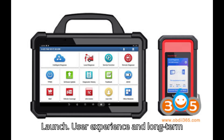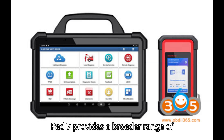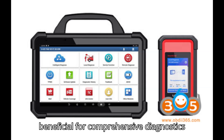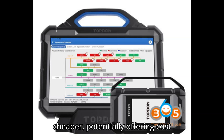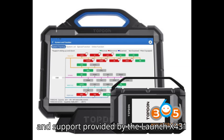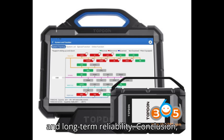User Experience and Long-Term Value: Both scanners offer extensive and similar functions, but the Launch X431 Pad 7 provides a broader range of additional features, which might be beneficial for comprehensive diagnostics and long-term use. While the software subscription for the Topdon Phoenix Max is cheaper, potentially offering cost savings over time, the additional features and support provided by the Launch X431 Pad 7 make it a better buy for users needing advanced diagnostic capabilities and long-term reliability.